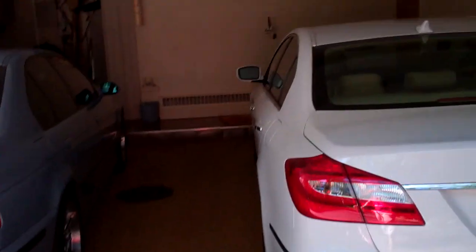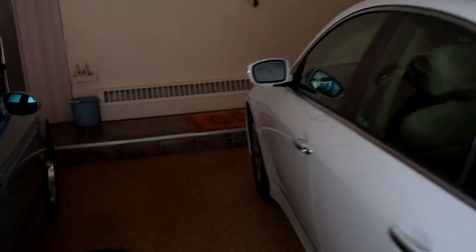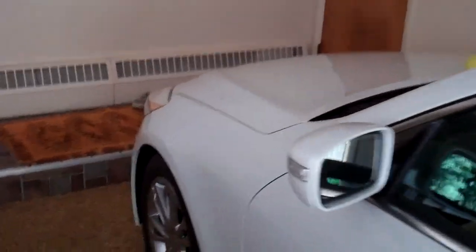The Genesis is filthy after yesterday's little escapade up to Legacy Village, so we're going to pull it out now and clean it up.